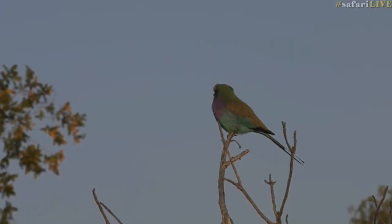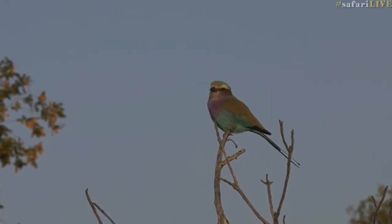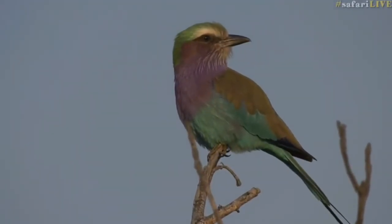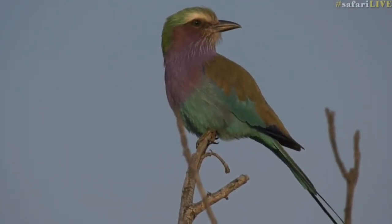We had to stop to have a look at this gorgeous lilac-breasted roller, sitting in the lovely light. Isn't that so beautiful? There's a fantastic screenshot that you should be able to get — this bird is very attentive.